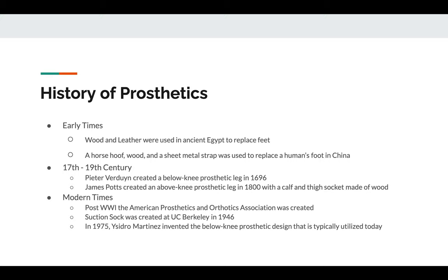Then in the 19th century, James Potts invented the first above-knee prosthetic. This design was very similar to Peter Verdun's design, but it featured a hinge at the knee allowing the prosthetic to bend and move similar to a leg.